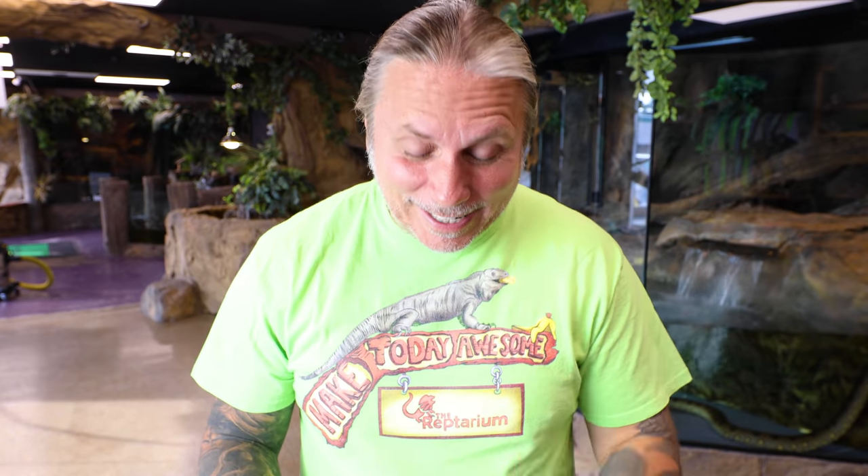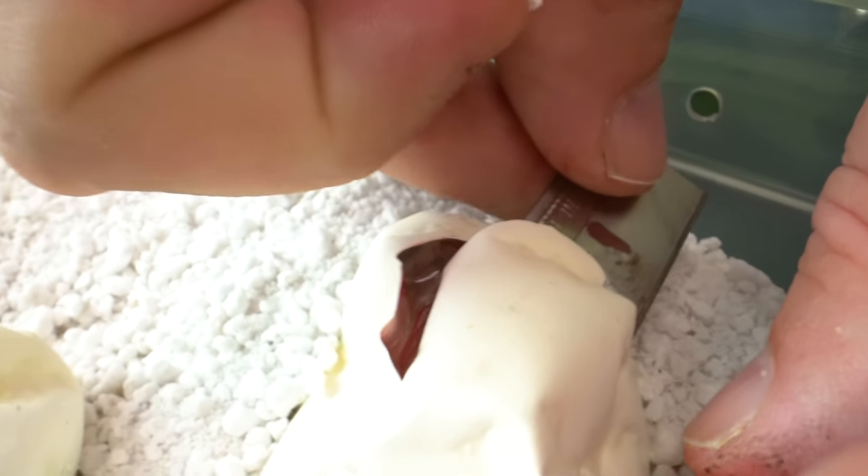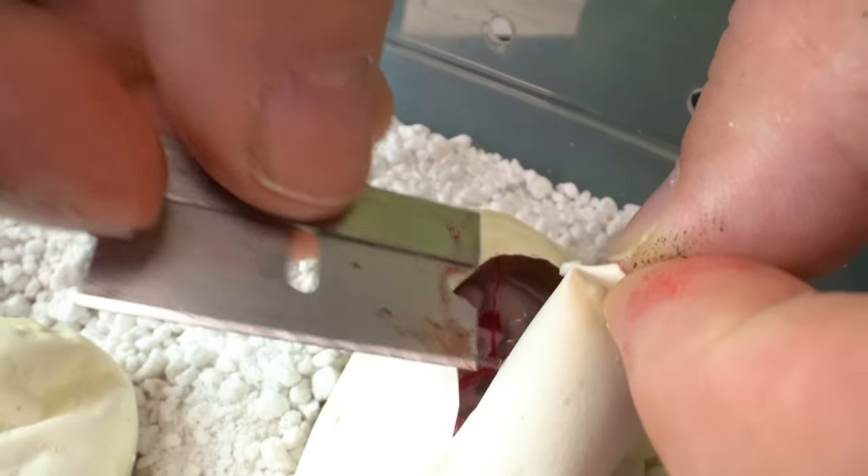We've got two more eggs — a one in four shot to get a paint. We've got cinnamon, woma, lesser, pinstripe. Who knows what we could get, but do I want to get something amazing! Let's see what else we've got. If I produce like a woma lesser pin paint, I will lose my mind.